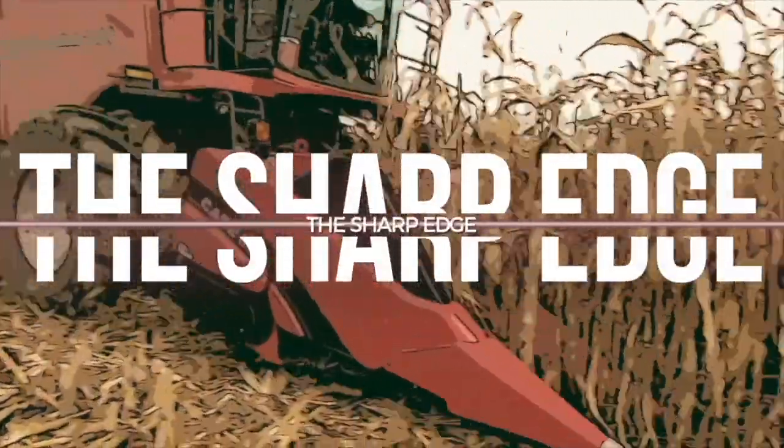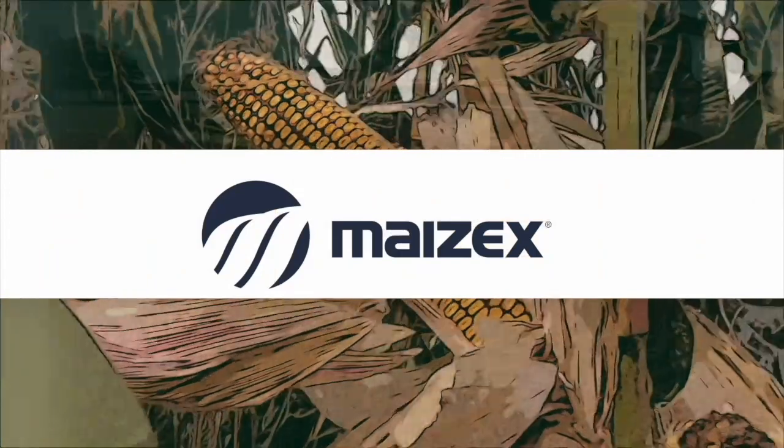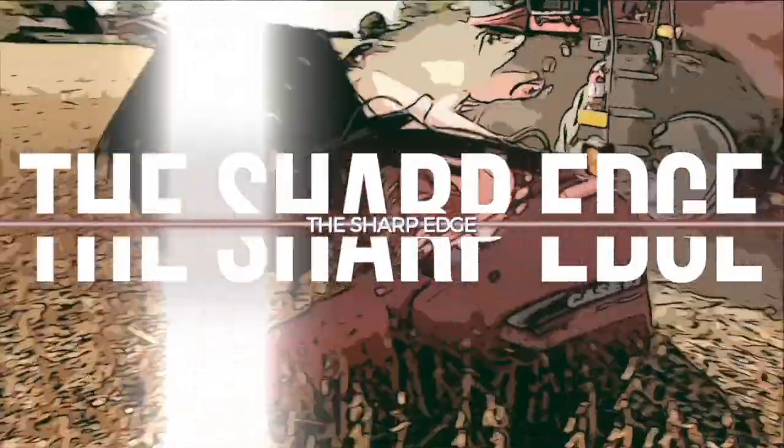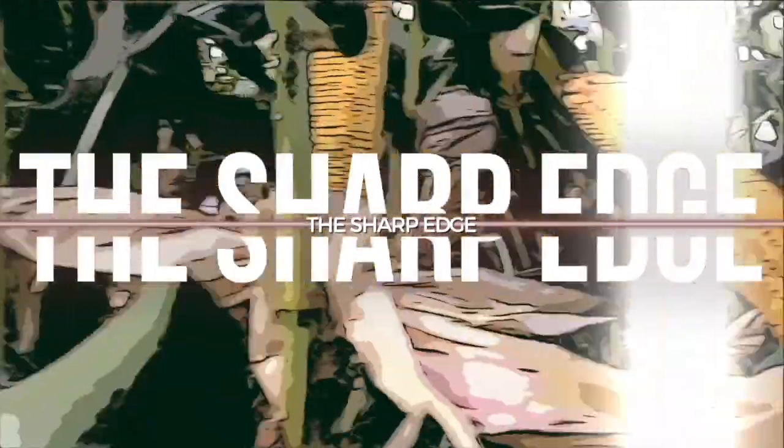The Sharp Edge on RealAgriculture.com is brought to you by Mazick Seeds. Hi, I'm Bernard Tobin. Welcome to The Sharp Edge. Today I'm in Baden, Ontario, catching up with Henry Prinzen, Mazick's agronomist. Henry, how's it going?